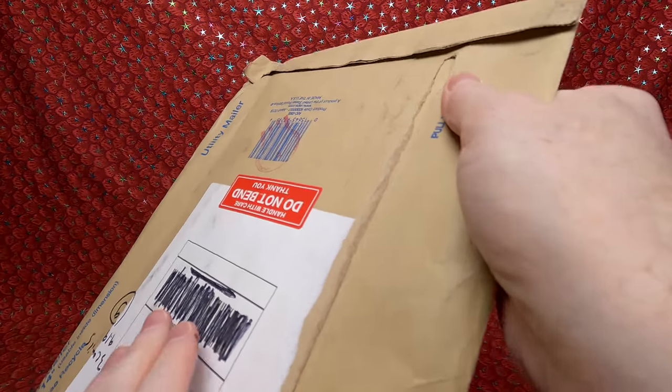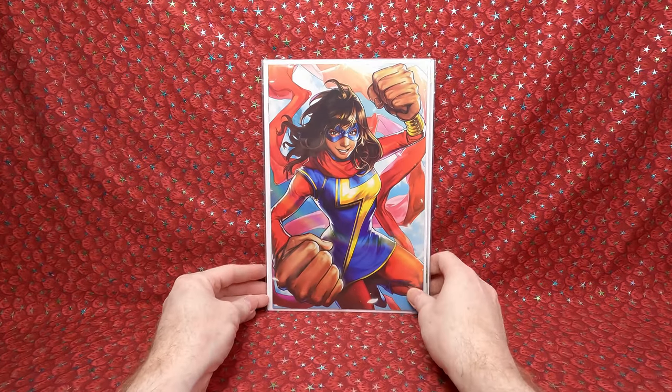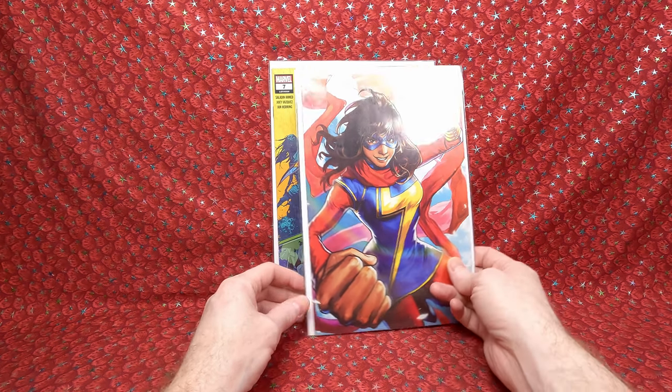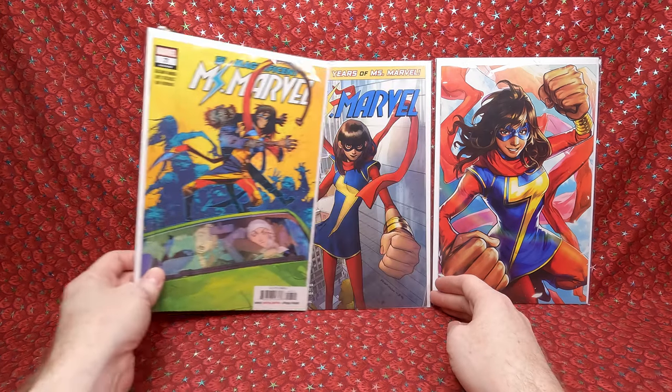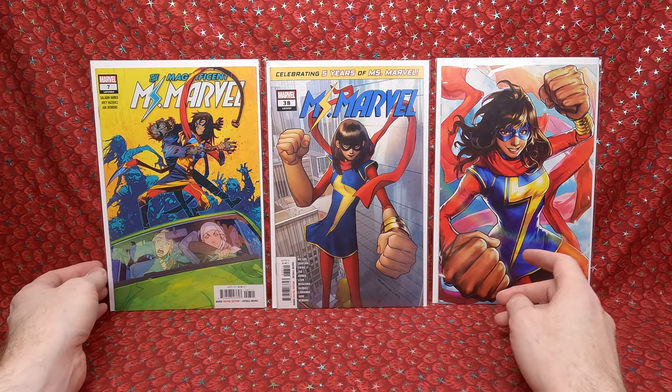Okay, this is three comic books I paid $9.19 for. Let's open it up together. It's double-boarded. We've got some Ms. Marvel variants — I don't even remember this cover, but it's a cool one. We have a virgin variant. I think it's Magnificent Ms. Marvel number 7 and number 38. I probably paid nine dollars total just to get that one issue and got a couple more to fill in my collection that I don't have. Really happy with these — especially that virgin variant, so cool.